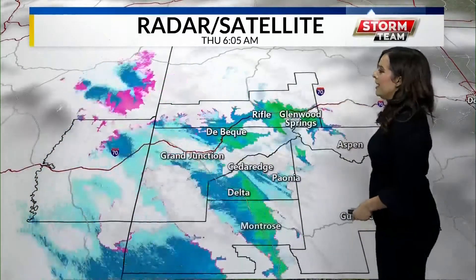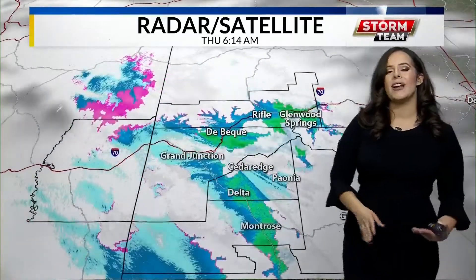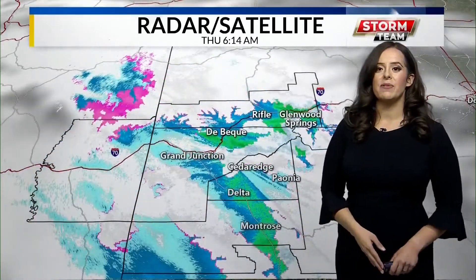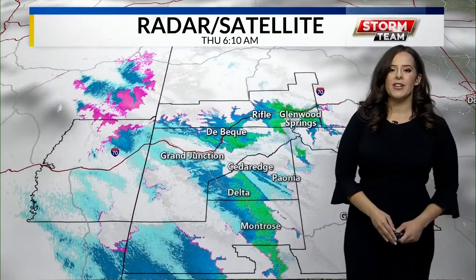The pink that you see on the screen is actually that rain changing over into a mix of rain and snow as it goes up into the higher elevations. So if you're headed up that direction, just be very careful because you might find some slick spots heading up I-70 or down south towards the San Juans this morning.